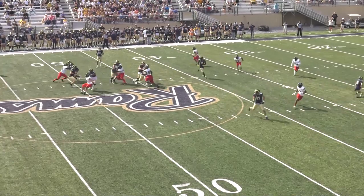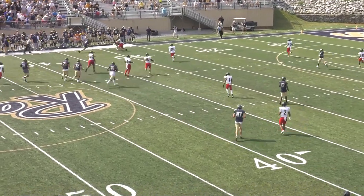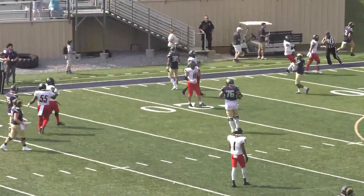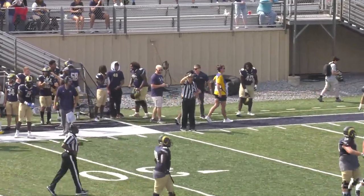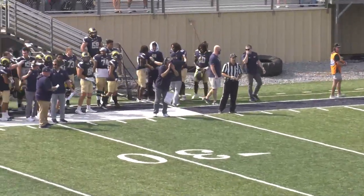Walker is in at tight end. Bajan steps up in the pocket, looks to run — he's got room. Bajan has the first down and more, inside the 20, and he'll step out of bounds. First down, Shepard. They're in the red zone. Tyson Bajan — you don't expect him to run, but he has that ability every once in a while, and he couldn't have picked a better time to do it.